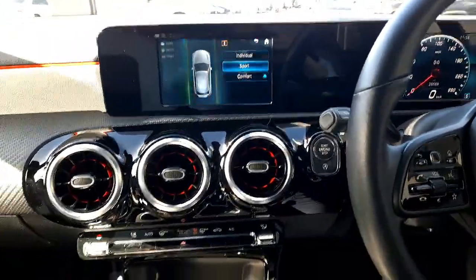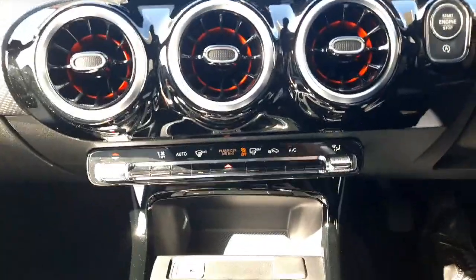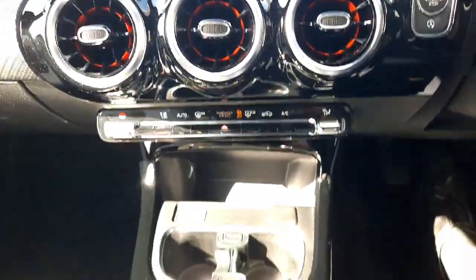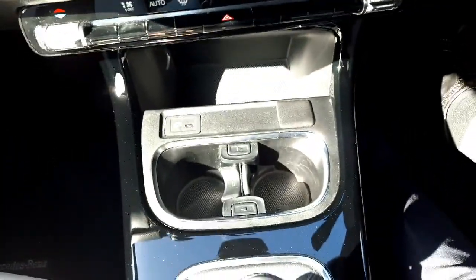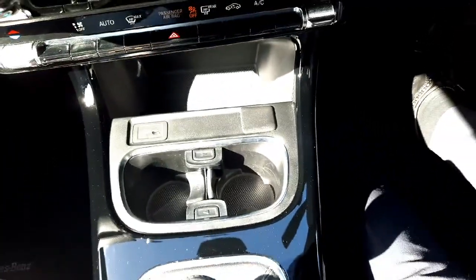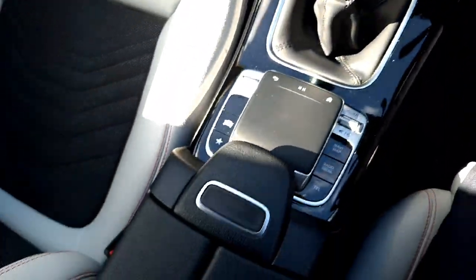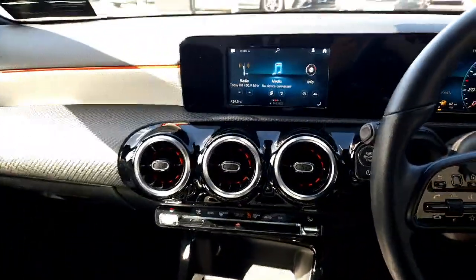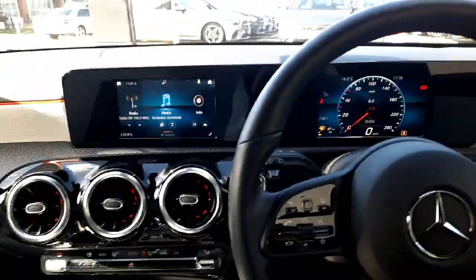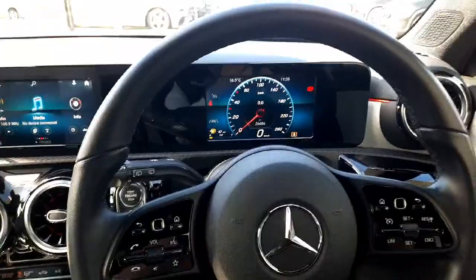This car also has dynamic select, allowing us to change the driving style. In the center console, you'll see the controls for air conditioning and climate control. This car has a six-speed gearbox, and in the center console you'll also find USB-C ports, cup holders, and additional storage. If you have any more questions, give me a call or drop me a WhatsApp on 085 280 9992.